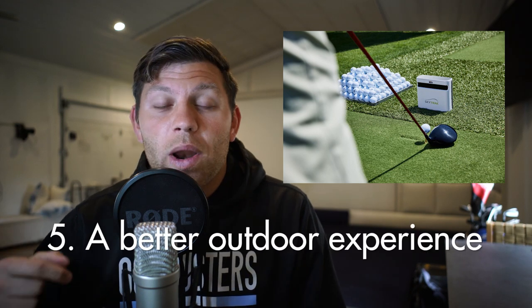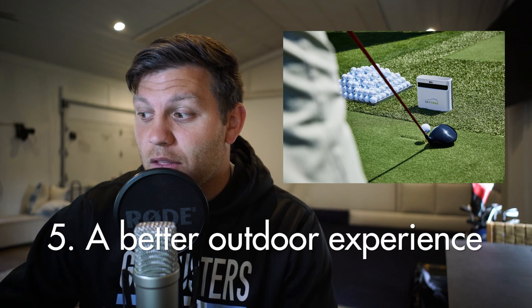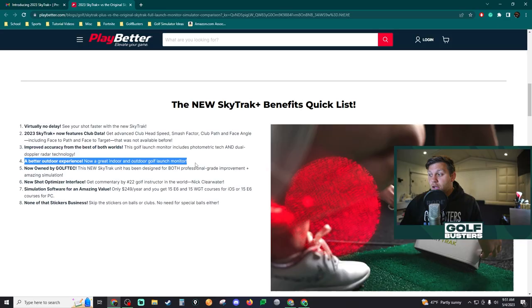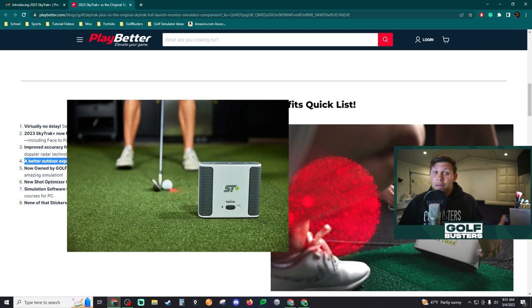Fourth thing: a better outdoor experience, which is going to be huge. From what I heard you really couldn't use the old SkyTrack at the range, so the ability to bring it to the driving range is very nice. Photometric technology is known to be a little better indoors and not as good outdoors. The Mevo Plus is full radar, known to be a little better outdoors, but with the new radar also included in the SkyTrack it might work better outdoors — though it seems a little unusual since radars usually sit behind and this sits right next to your ball.